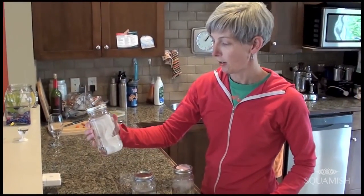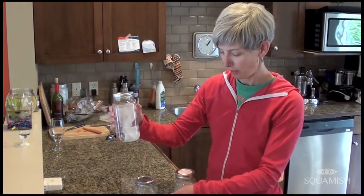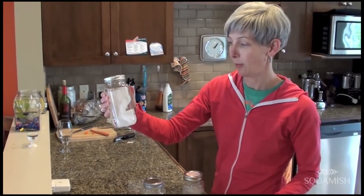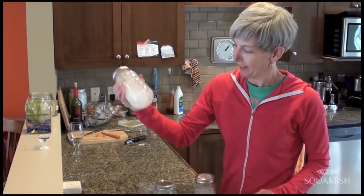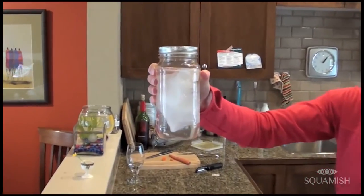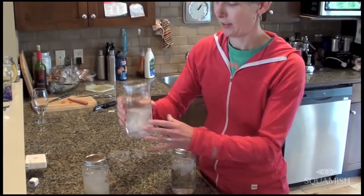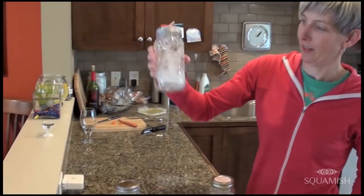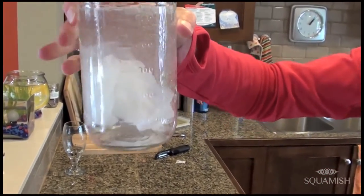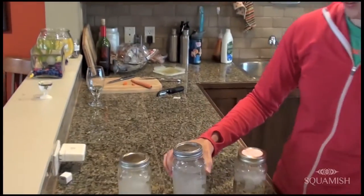I'm going to shake each jar so people can see what happens when paper towel mixes with water, Kleenex mixes with water, and toilet paper mixes with water. This is paper towel — still very much paper towel after shaking. This is a Kleenex — just your average Kleenex. It doesn't even break down. It hasn't broken down at all. It's just Kleenex.